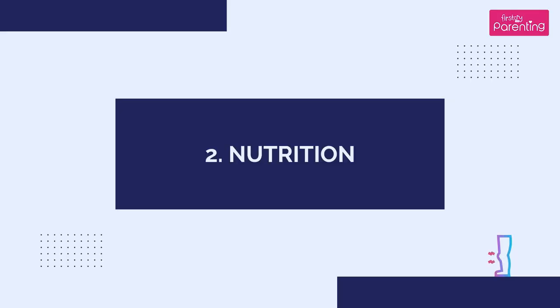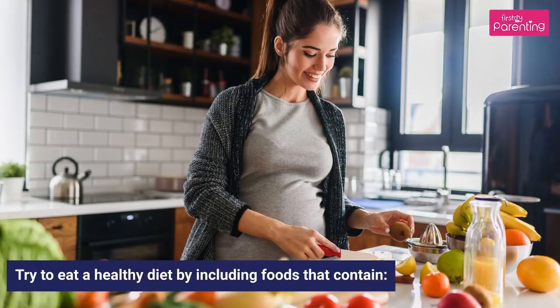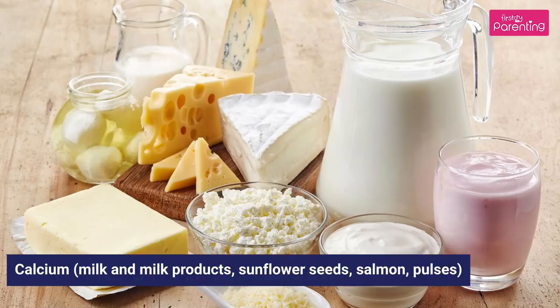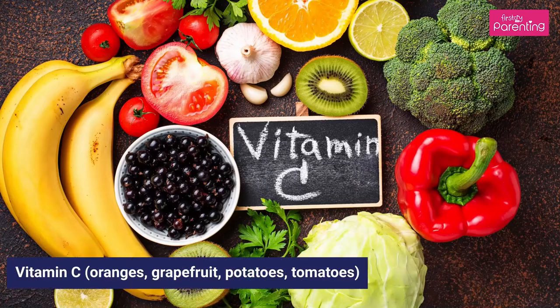2. Nutrition: Try to eat a healthy diet by including foods that contain magnesium and key nutrients, such as dates, figs, sweet corn, green veggies, apples, milk and milk products, sunflower seeds, salmon, pulses, and foods rich in Vitamin C such as tomatoes.